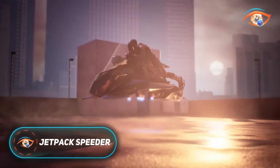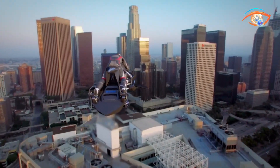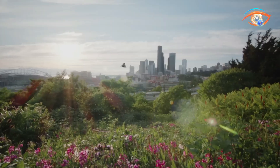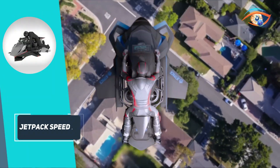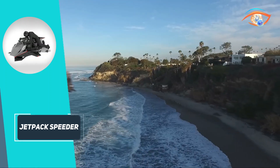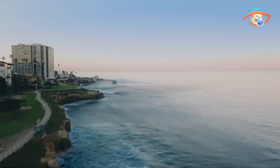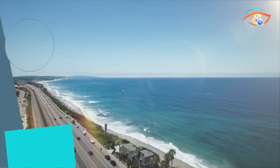The Jetpack Speeder is an innovative personal flying vehicle that redefines air mobility and opens up a new frontier in transportation. Designed with cutting-edge aerospace technology, it is powered by multiple jet turbine engines that enable vertical takeoff and landing, making it ideal for both urban use and remote terrain. Built with a strong yet lightweight carbon fiber frame, the Jetpack Speeder offers both durability and maneuverability, enabling it to achieve speeds of up to 150 mph and soar to heights of 15,000 feet.